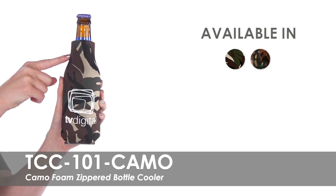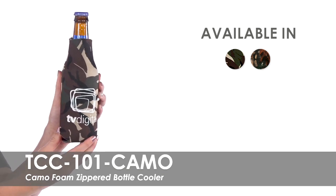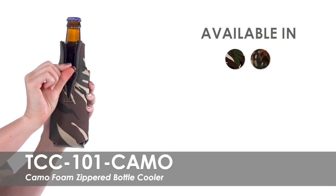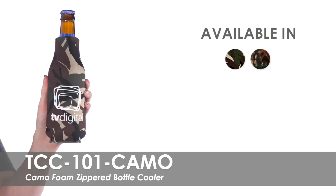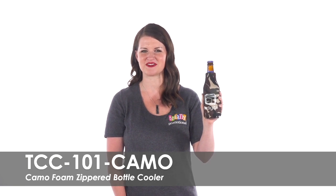Made of polyurethane foam, these coolers are made to fit most 12-ounce long neck bottles and feature a zipper to keep your drink snug. Order these coolers and receive free standard delivery to anywhere in the continental United States. Whether you're promoting your hunting gear or celebrating a milestone, these bottle coolers are sure to make a statement.